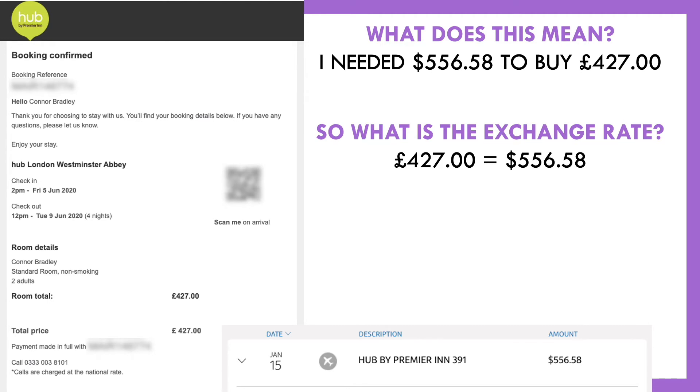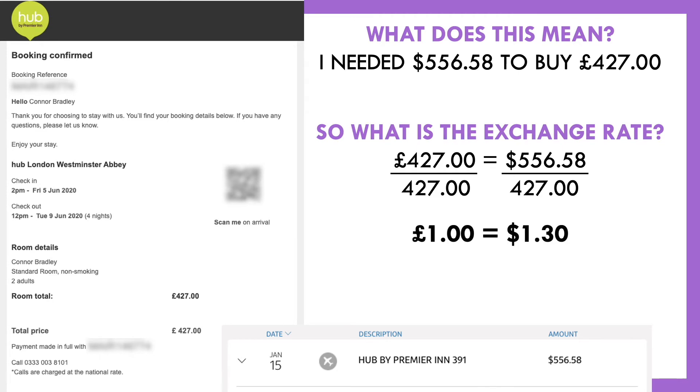We want to get this down to just one pound, so we divide both sides by 427. And we get the exchange rate: one pound is equal to $1.30. So one British pound is equal to a dollar 30, or for every single pound I wanted to purchase I'd have to give up a dollar 30.